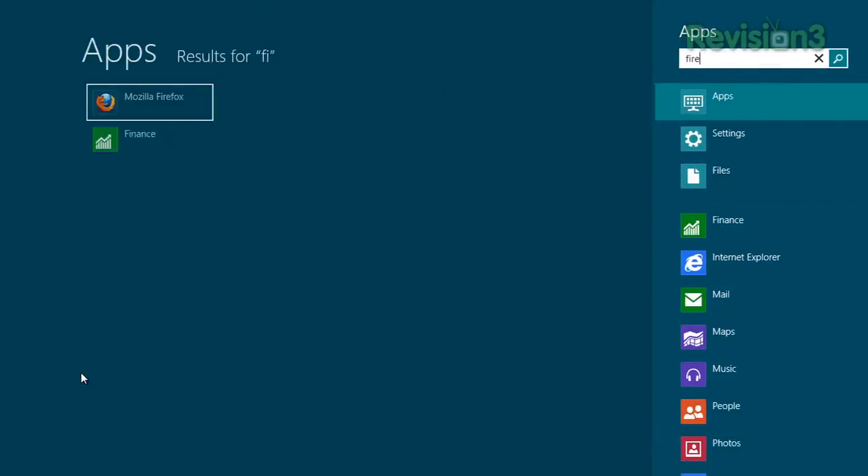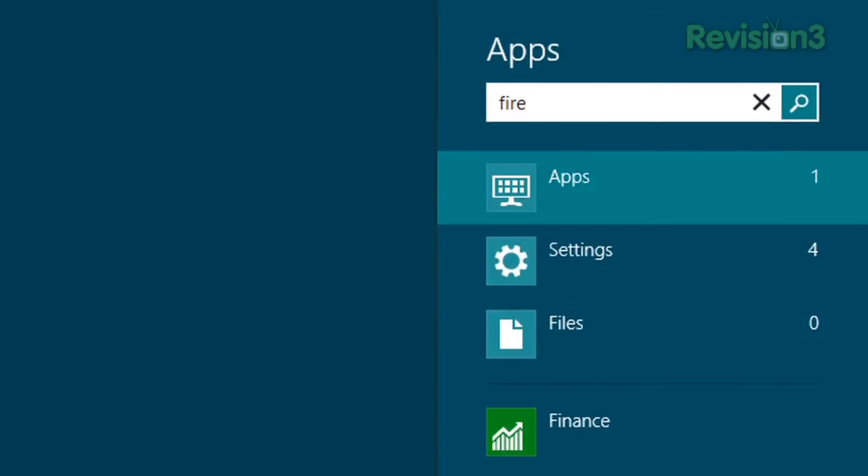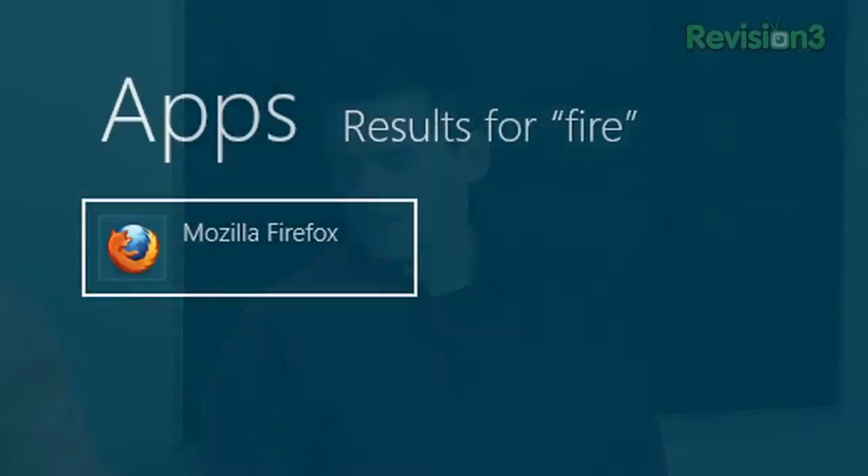Let me show you something cool. Remember what you needed to do to search for something before? Go to start, search, type, filter, go. Now you just start typing anywhere on the start screen and it starts bringing things up along the side. You'll see apps, settings, and files — and other things that match your search term. So searching for Mozilla Firefox, it pops up on the left-hand side. That's one really nice thing, and again it's getting back into the tablet way of doing things.